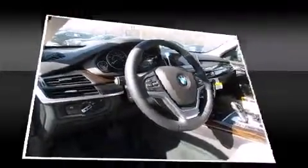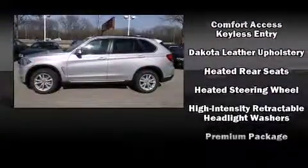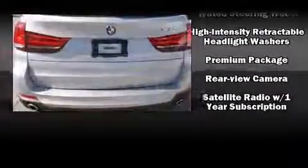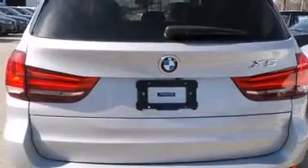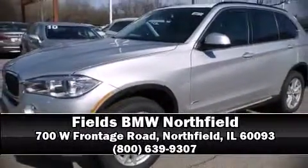BMW ensures the safety and security of its passengers with equipment such as dual front impact airbags, traction control, brake assist, anti-whiplash front head restraints, ignition disabling, an emergency communication system, and four-wheel disc brakes with ABS. Our sales reps are knowledgeable and professional — call now to schedule a test drive.